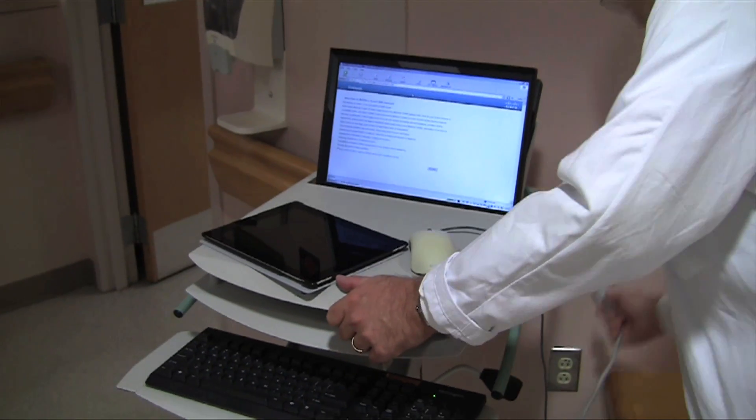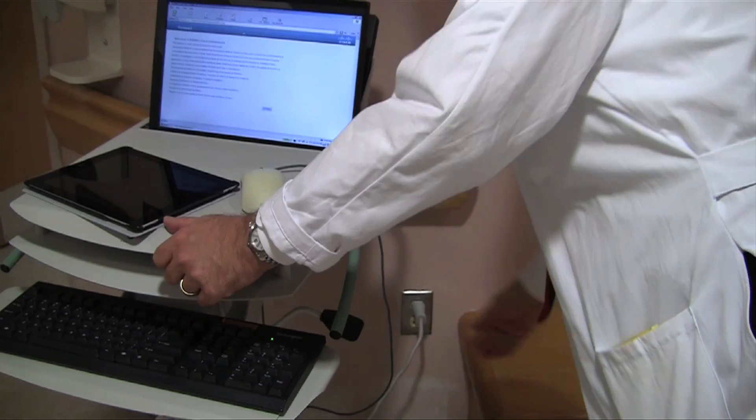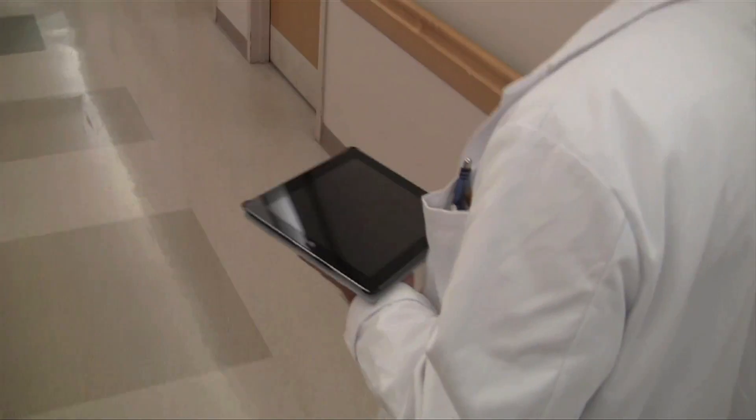It weighs about 60 pounds, and the battery life is only a couple of hours. By comparison, a tablet is light enough to carry on rounds, and can even be disinfected.